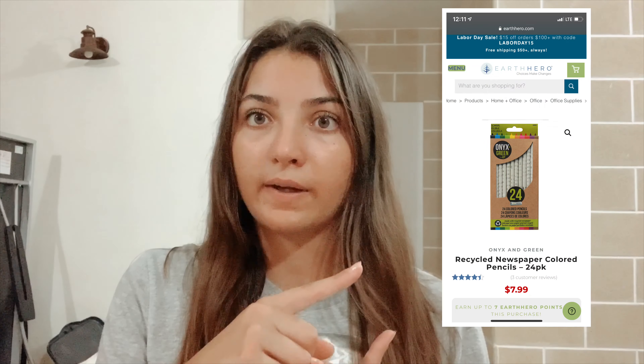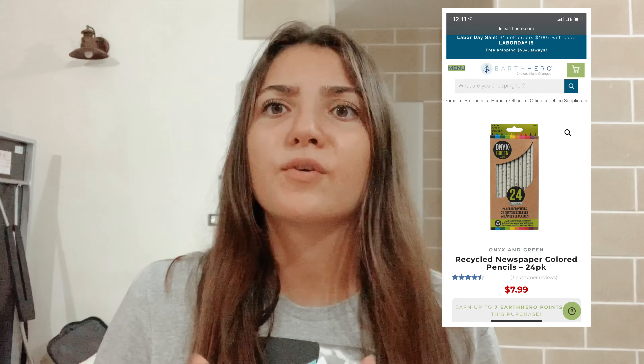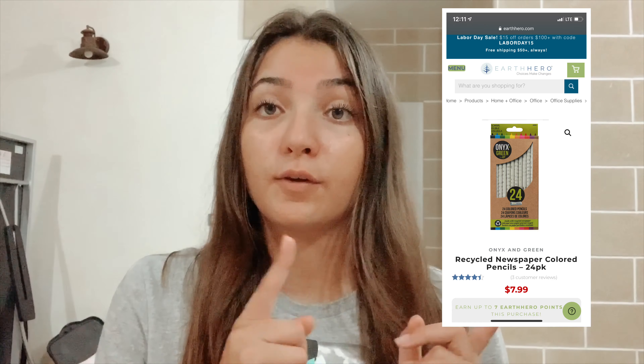The seventh thing I wanted to talk about is for everyone who likes to draw or doodle. There are these 24 colored pencils that are made from recycled newspaper. You can also find them on Earth Hero and I don't think they are very expensive.